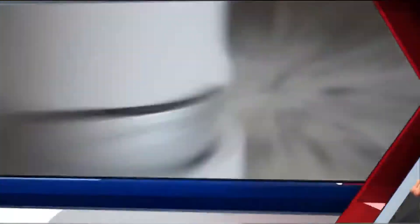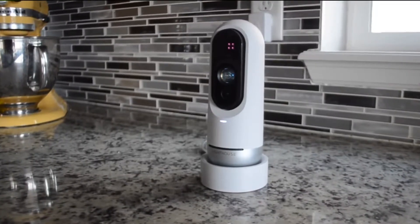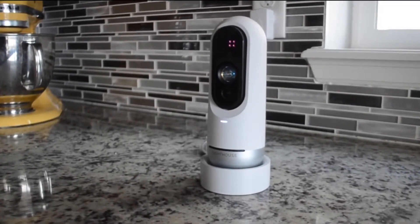Lighthouse promises to be a different kind of security camera, so I took the Lighthouse for a test. The first thing you'll notice about the Lighthouse is the shape — it's pretty unique and you can see why they call it the Lighthouse.